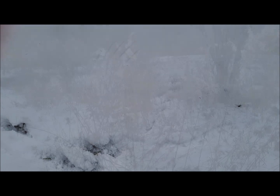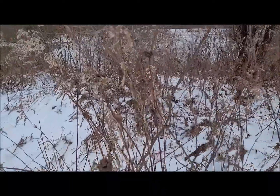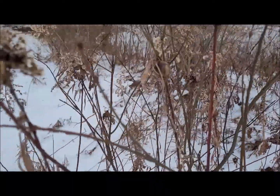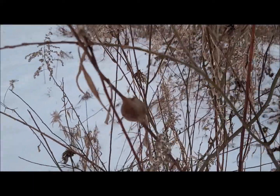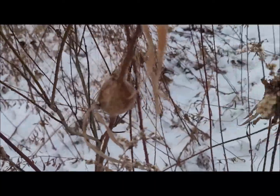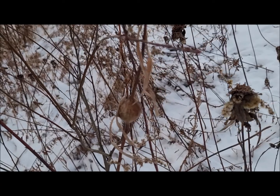Here's some more goldenrod, and we're getting closer because these goldenrod here have the ball galls on their stems. You can see there's one, and there's one. When you find them, make sure you check out all sides of them to see if you can find the little holes made by the woodpeckers.